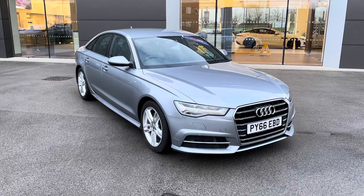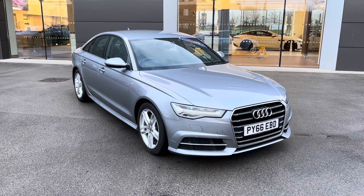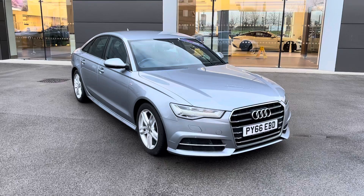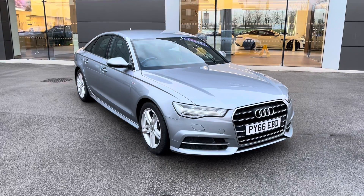With this being a MotorMatch vehicle, it will come with either a 30-day or a 1,000-mile warranty. Additional services are also available. If this vehicle does interest you, please get in touch on 01270 864 408.